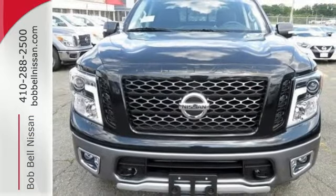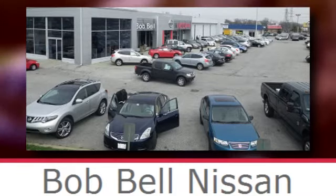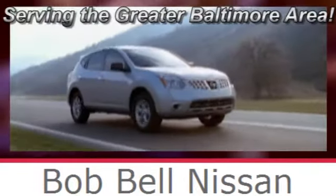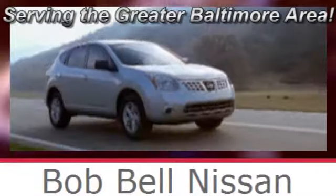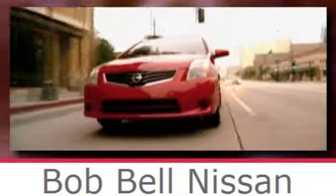Ready, willing and definitely able — test drive this Titan today. Bob Bell Nissan Kia, serving the greater Baltimore area for all your automotive needs. Discover our great selection of new Nissans today. Here's the one for you.